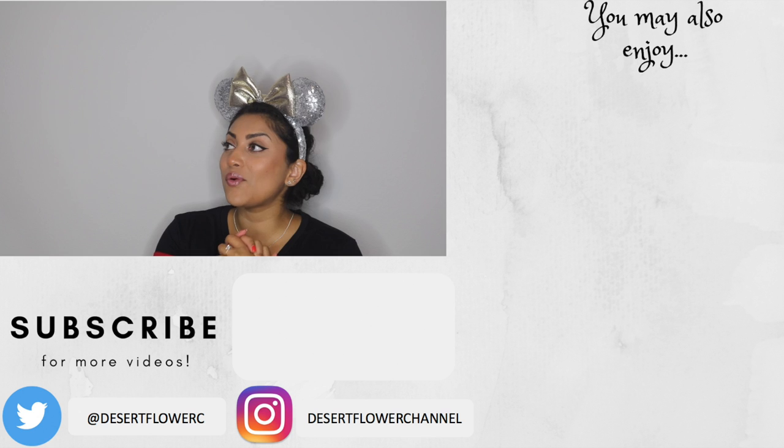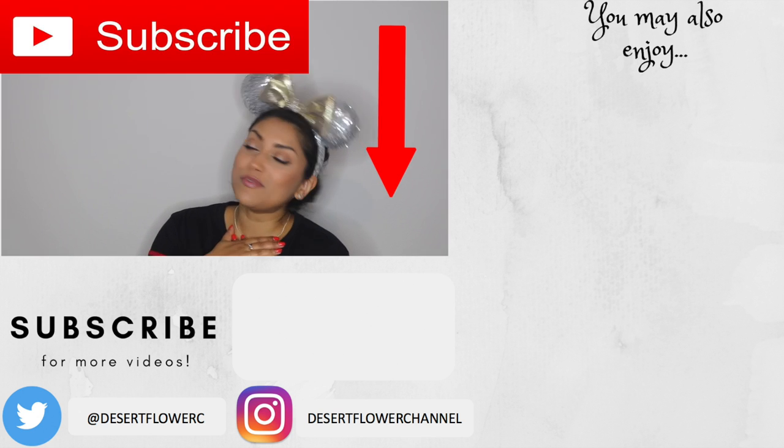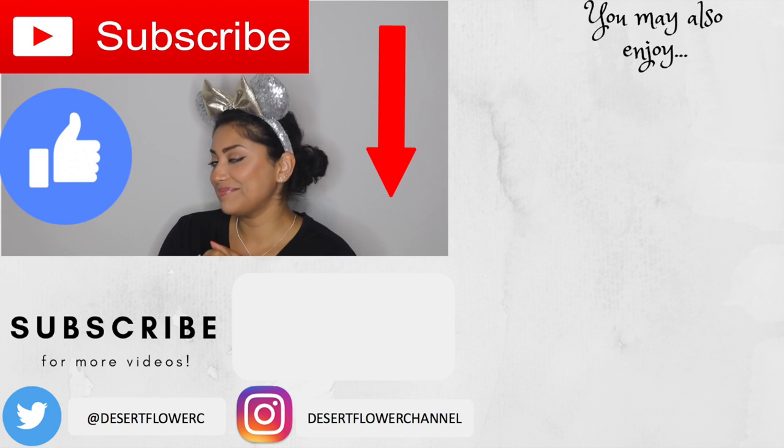I love each and every Loungefly backpack I've gotten so far, which makes me happy. Alright you guys, that was it for my little Loungefly haul! I hope you guys enjoyed. Please subscribe if you haven't already, give this video a big thumbs up, and I will see you guys in my next video. Bye!